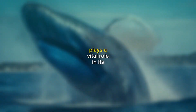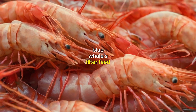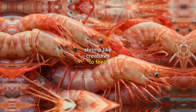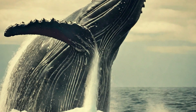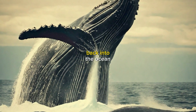The blue whale's tongue plays a vital role in its feeding process. Blue whales filter feed on krill, which are tiny shrimp-like creatures. To feed, the blue whale opens its mouth wide and scoops up a huge amount of water and krill. The tongue then helps to filter out the krill while the water is released back into the ocean.